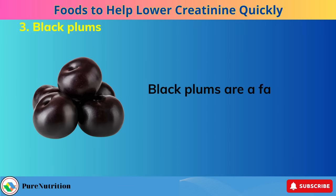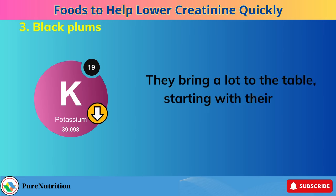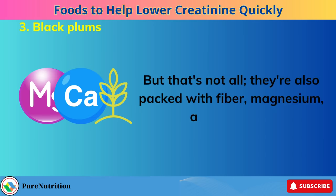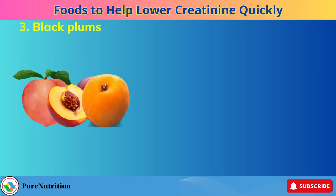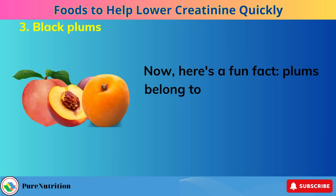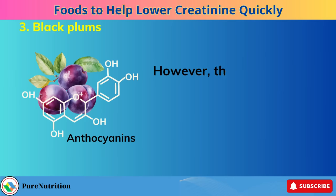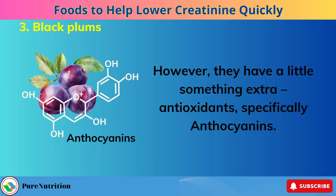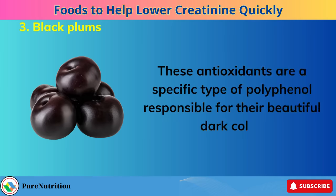Number 3: Black Plums. Black plums are a fantastic addition to your renal diet. They bring a lot to the table, starting with their low potassium content, and they're also packed with fiber, magnesium, and calcium, all of which are incredibly beneficial for your overall health. Plums belong to the same family as peaches, nectarines, and apricots. However, they have a little something extra — antioxidants, specifically anthocyanins. These antioxidants are a specific type of polyphenol responsible for their beautiful dark color, and you'll want plenty of antioxidants in your diet.